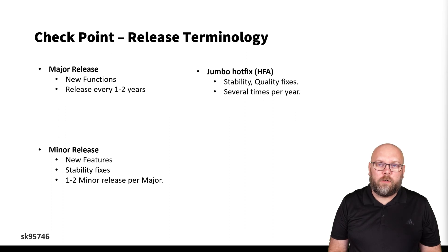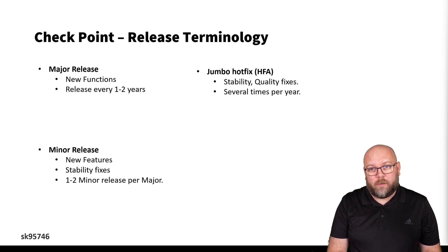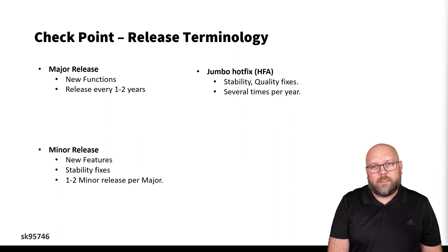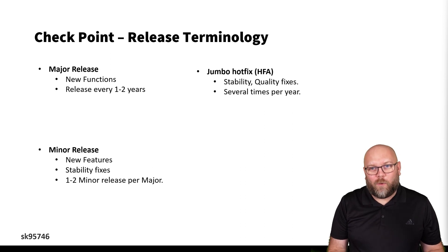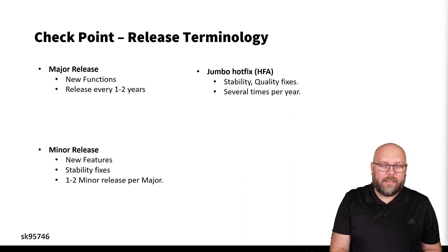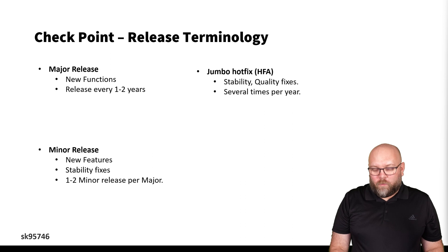In this video we will talk about checkpoint release terminology. Normally you talk about major releases and minor releases, and on top of this you also have jumbo hotfixes. Major releases include major new functionalities that Checkpoint wants to ship, and are normally released between one and two years apart. On top of this, Checkpoint releases minor releases of that version that include even more functionalities and stability fixes, normally one to two releases per major version.